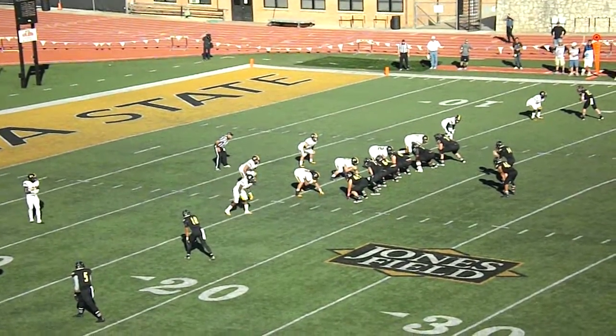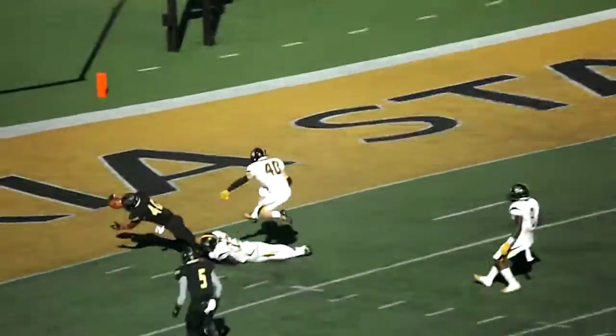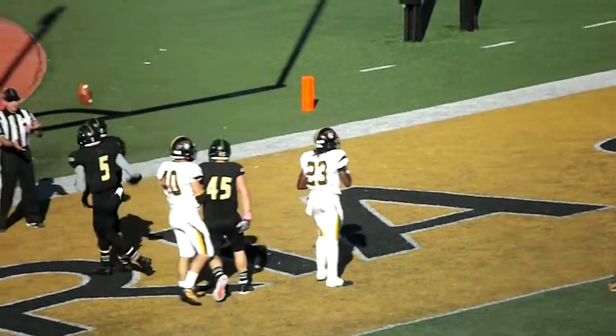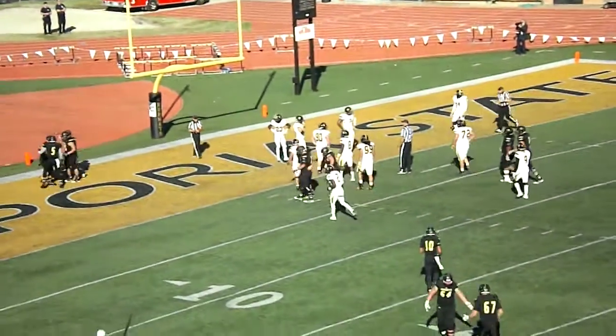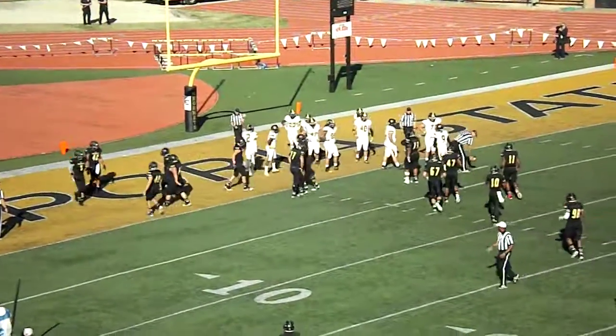Braxton Marstall out of the shotgun, takes the snap, handoff again to Kai Cowlins. Cowlins sidesteps one defender, breaks a tackle, he's at the 10... the 5... dives in. Does he get in? Touchdown, Emporia State! Nothing fancy, straight up the middle, and Emporia State has their first touchdown of the day. It comes with 2:36 to play in the third quarter.